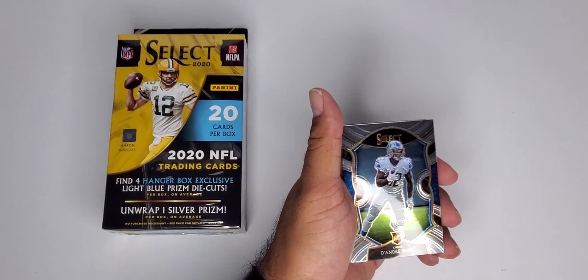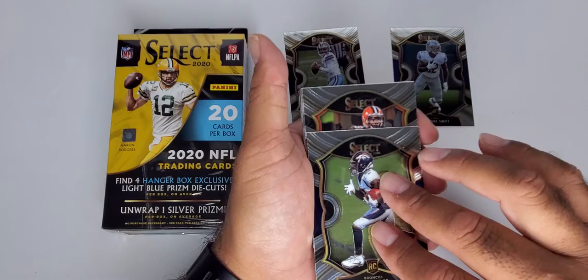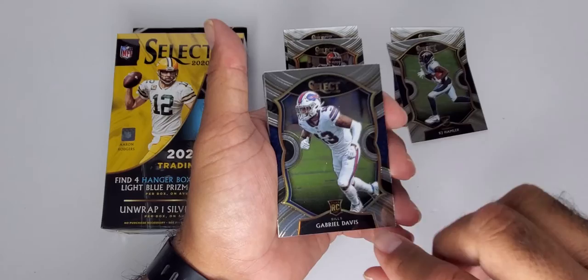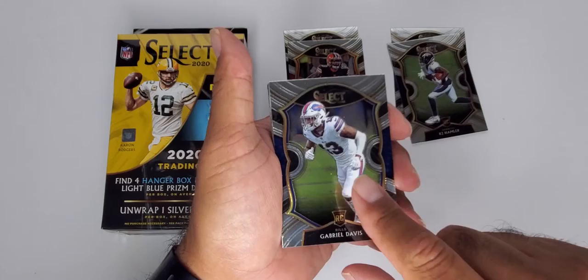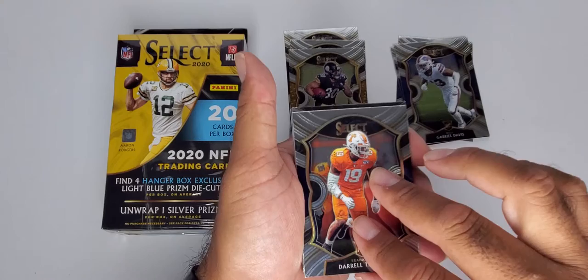Let's get into this Friday edition of Select Football. Doing the fat pack first — we've ripped some of these before. Right off the bat: Deontay Swift, Dak Prescott, KJ Hamler, Odell Beckham, Gabriel Davis — who I think is going to be a pretty good receiver this year. Him and Josh Allen are going to have a lot of connections, so if you're looking for a second or third receiver, Gabriel Davis might be one to look at. James Conner. I hate the college unis this late in the season, Panini, come on.